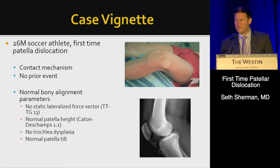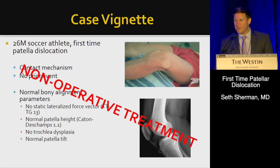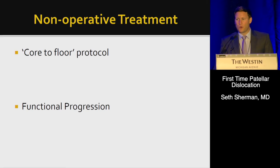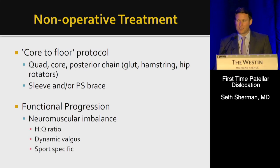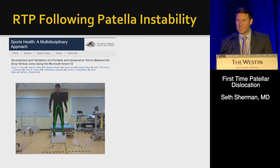Going back to our vignette: for the guy with none of these underlying risk factors, I would advocate non-operative treatment — a core-to-floor protocol including quad strengthening, posterior chain work, sleeve and/or brace, functional progression, neuromuscular training, everything similar to what we do for ACL rehab — and then testing before return to sport. These patients may return quite readily.